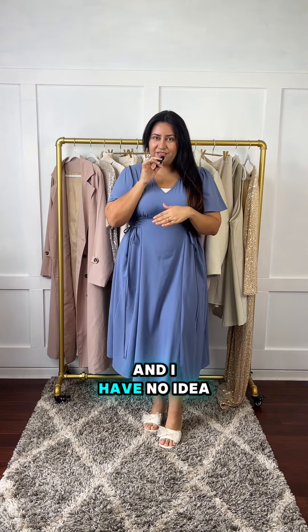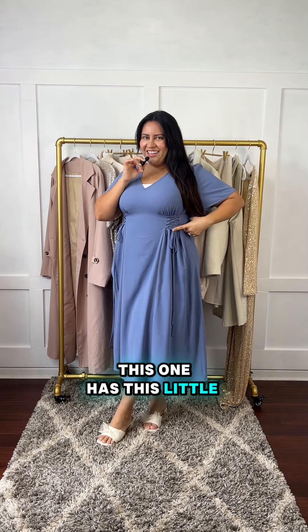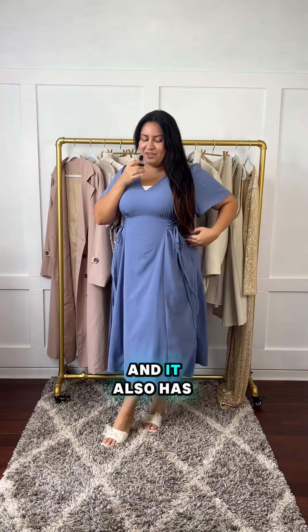This is the final dress and I have no idea which one is my favorite — you can help me choose! This one has a little detail here that lets you make it tighter if you want, and it also has pockets. Tell me which one's your favorite!